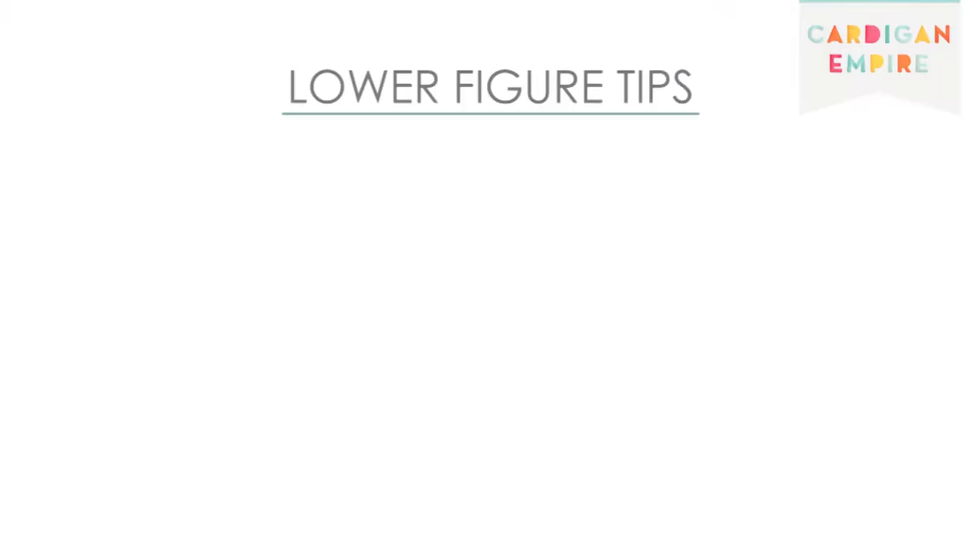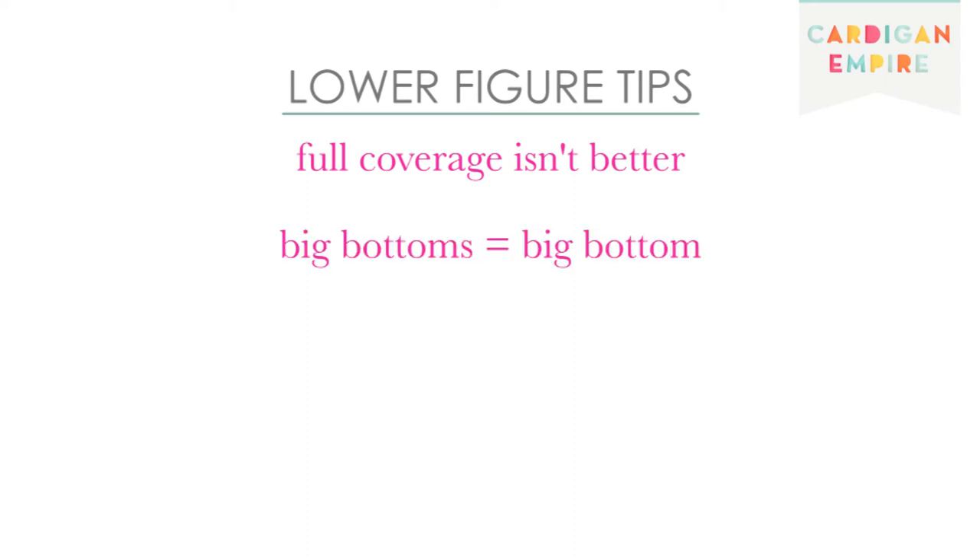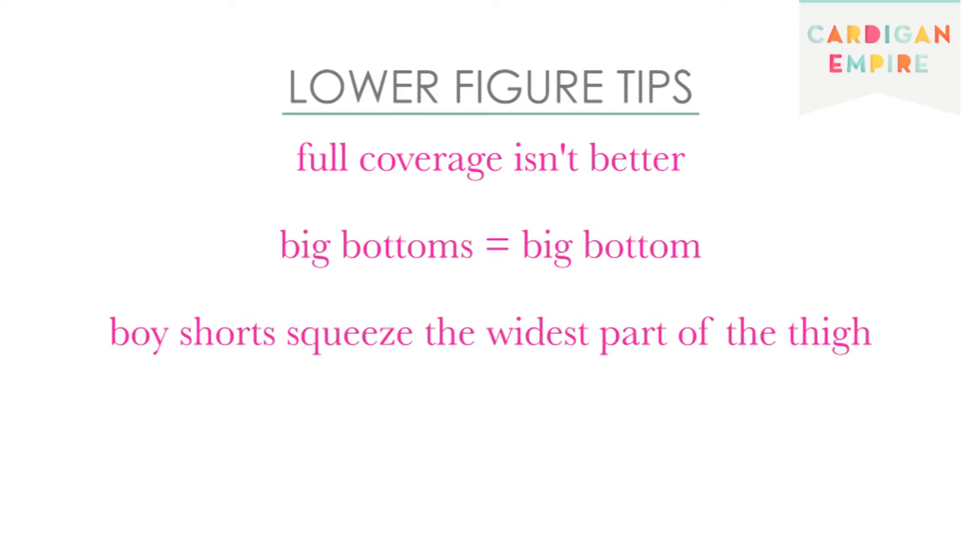Let's address a major misconception. In most cases, more coverage will actually aggravate a full bottom situation — big bottoms make for a big bottom. Boy shorts are the worst offenders. You do not have boyish legs, so stay away from these unkind sausage-squeezing cloaks.